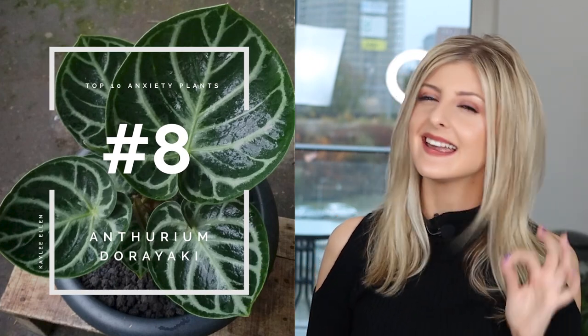Next up, I have the Anthurium Doriaki. I'm not sure what hybrid this is — I think it's crystallinum and something else, but if you know, feel free to leave it in the comments. I had one of these and tried putting it in the biobox, tried pretty much everywhere, and it just would not grow. I could not nail the conditions. Eventually, after about six months, it just gave up and died. So this one is a little bit more difficult than others.